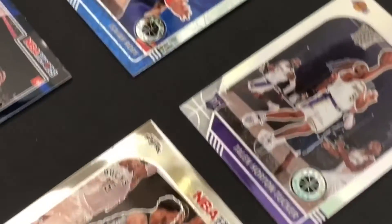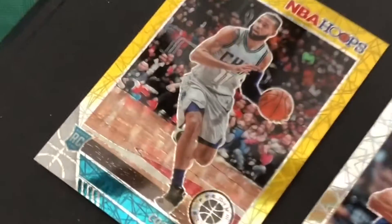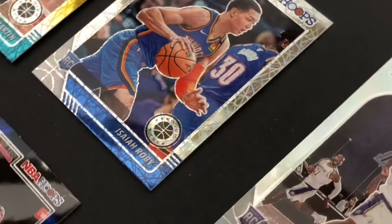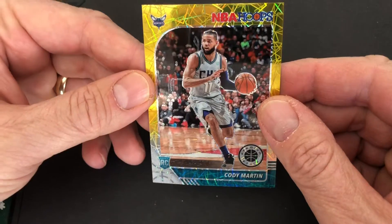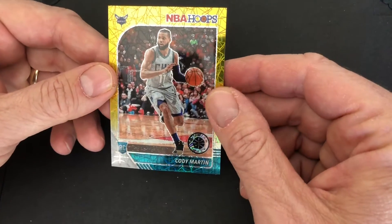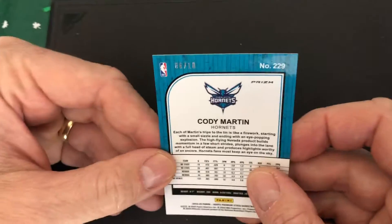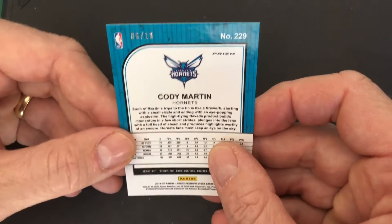Not bad for a CeeLo pack today of the NBA Hoops Premium Stock. We've got a Cody Martin special card, a laser rookie card of Isaiah Robby, a prism of Talon Horton Tucker, and a prism blue of the James Harden court side. We've got a regular rookie of Quandre Weatherspoon. Taking a closer look at the special card of Cody Martin — it is numbered on the back 6 of 10. That is a great pull. Not bad for a CeeLo pack. We'll be back.